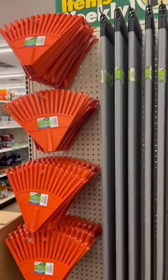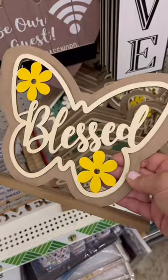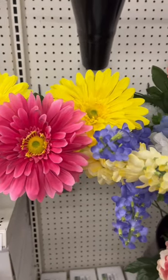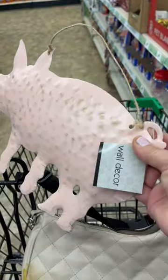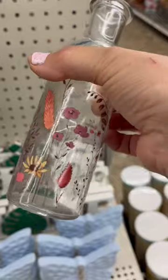These rakes are new — yep, they're plastic. New spring home decor and these new long stem spring flowers. Farmhouse ladies, look at this guy. These adorable vases are too much.